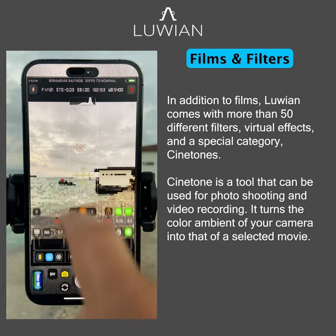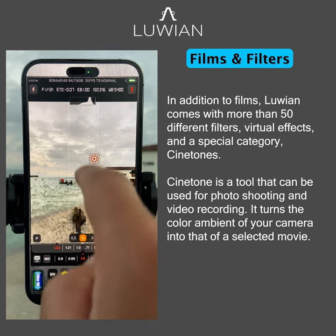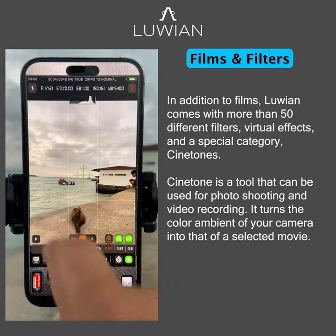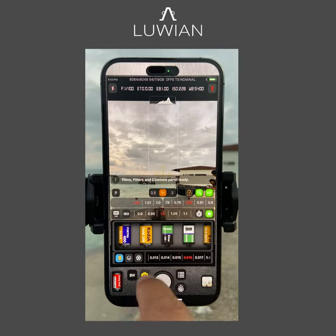Cinetone is a tool that can be used for photo shooting and video recording. It turns the color ambient of your camera into that of a selected movie.